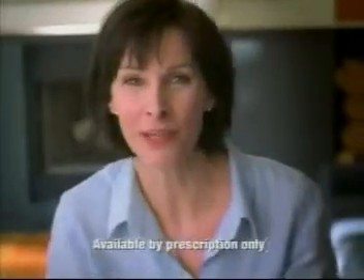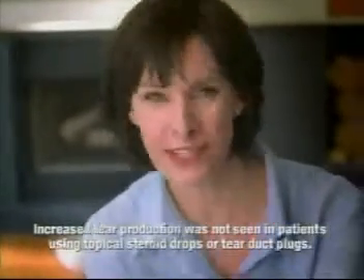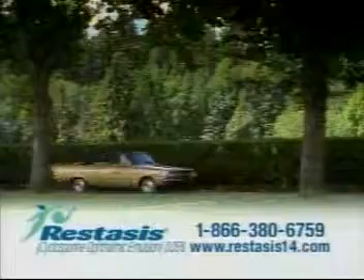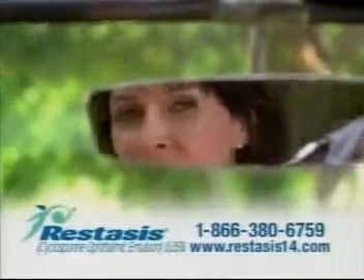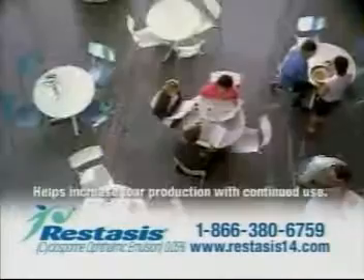You can have chronic dry eye without knowing it, like me, and my doctor prescribed Restasis. It's the only eyedrop that helps your eyes increase tear production with continued use. Go to Restasis14.com or call 1-866-380-6759 to get this free information kit.